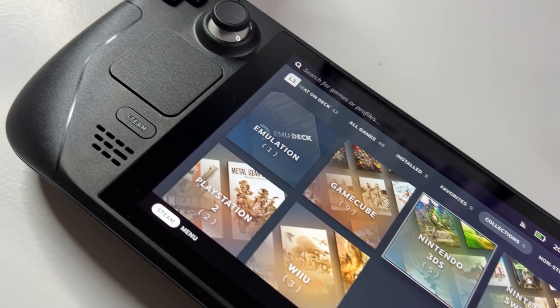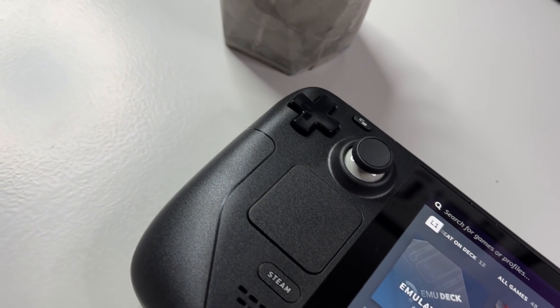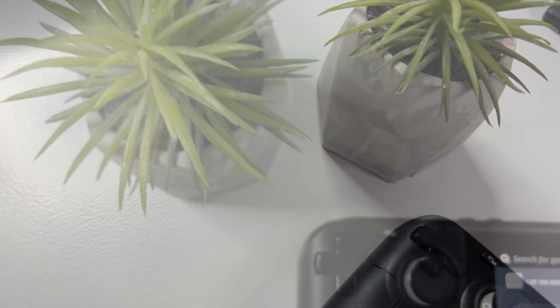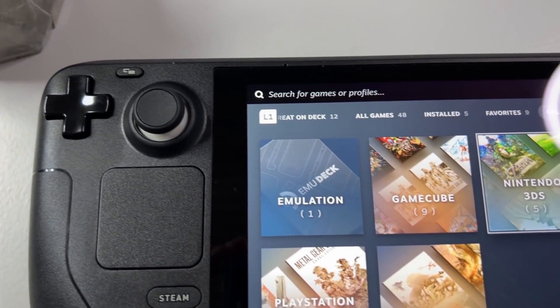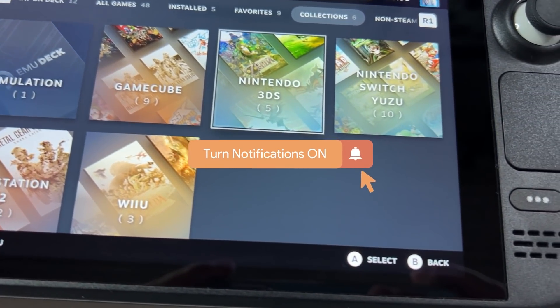The Steam Deck will emulate anything up to PlayStation 3 without any real issues, and that is with most of the emulators not even being optimized for the Steam Deck. I have installed and set up my emulators using EmuDeck and it can be a bit tricky, but I will show you in a future video so make sure to subscribe to my channel if you haven't already. Now let's check out some gameplay.